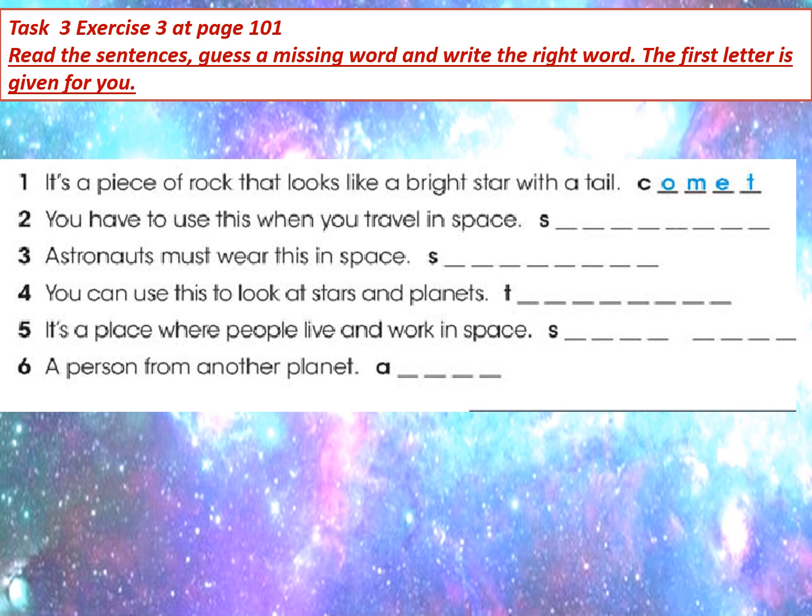Okay, next task. Exercise 3 at page 101, Activity Book. Read the sentences, guess the missing words and write the right word. The first letter is given for you. Берілгенін мұқият қарасыңыздар, сөйлемдерді түсініп оқып шығыңыз. Ол сөйлемде жұмбақ ретінде сіздерге жасырылған; оның бастапқы әріпі сіздерге қасына жазылған. Сондықтан да, біз жаңа сөздік тәптеріміздегі сөздермен сөздікпен жұмысжасап, бұл тапсырманы мұқият орындаймыз.